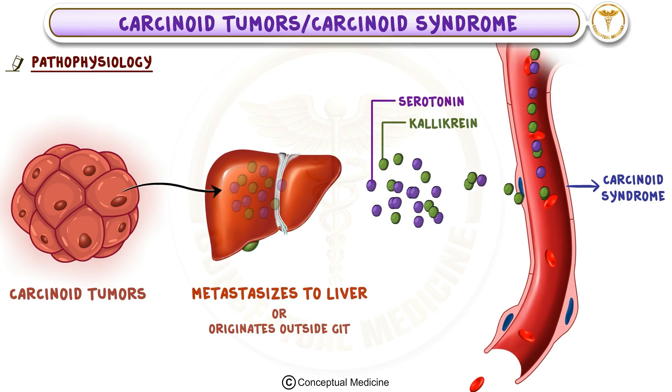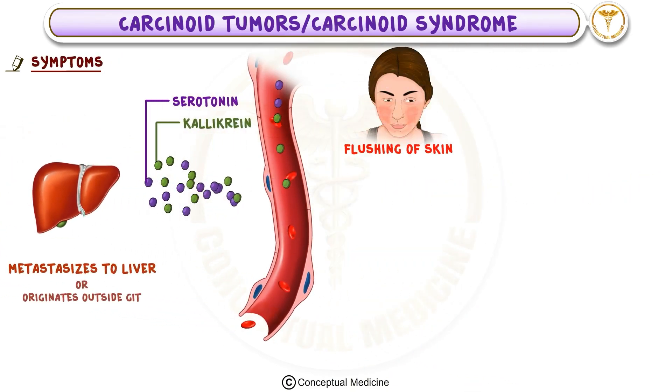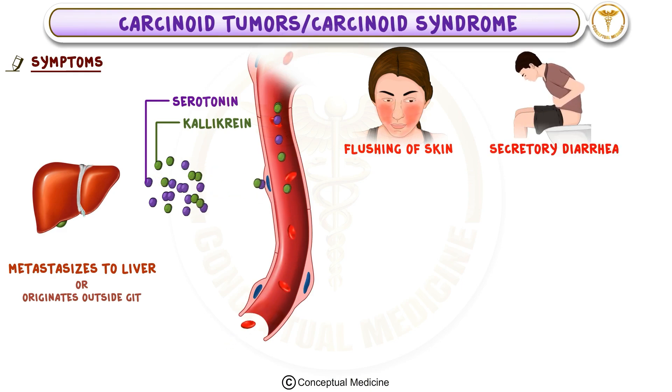Carcinoid syndrome happens when vasoactive substances like serotonin reach the bloodstream and cause symptoms. These symptoms can include flushing of the skin, where the patient may experience a reddish warm sensation typically on the face and upper body. Another common symptom is secretory diarrhea, which is watery and voluminous, often leading to dehydration.